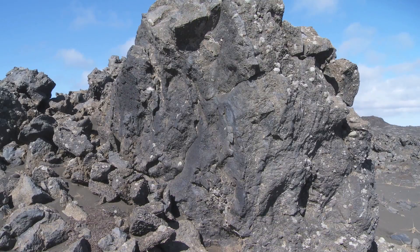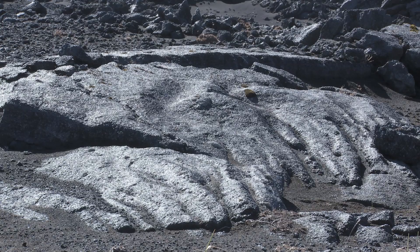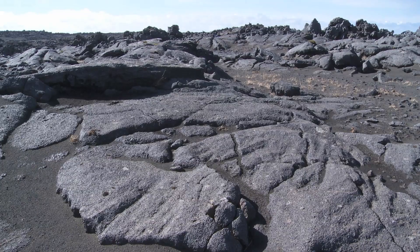It might come from one source, but look at the evidence of past eruptions and you'll soon see there are different types. Some is smooth — it even has ripples that have turned to stone. This is called pahoehoe.